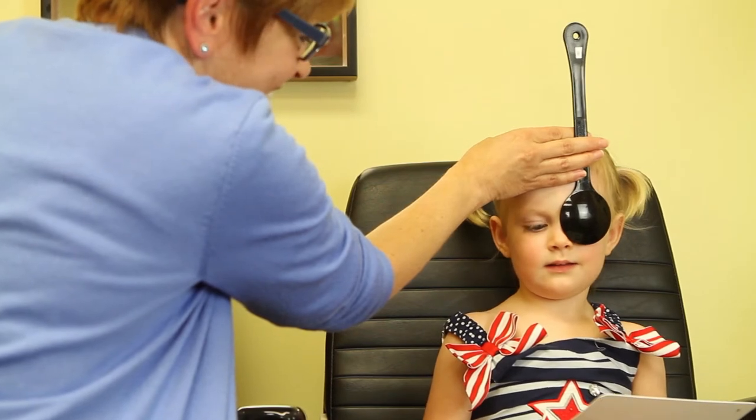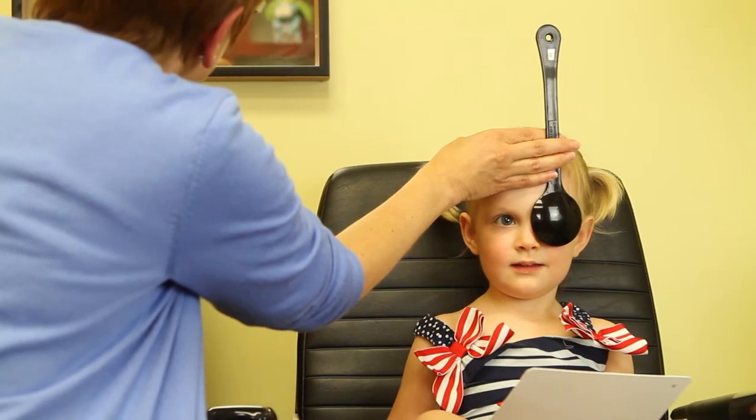One of the most common causes of eye crossing in children is due to a condition called accommodative esotropia. Accommodative esotropia is crossing of the eyes — esotropia — caused by accommodation, which is focusing. In order for the child to see well, they have to exert extra focusing effort, both distance and near, and that extra focusing effort normally leads to an eye crossing.